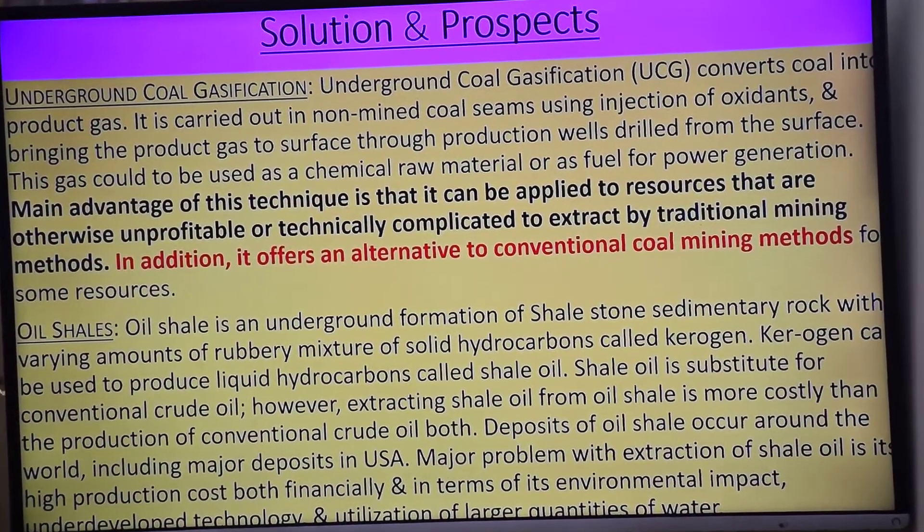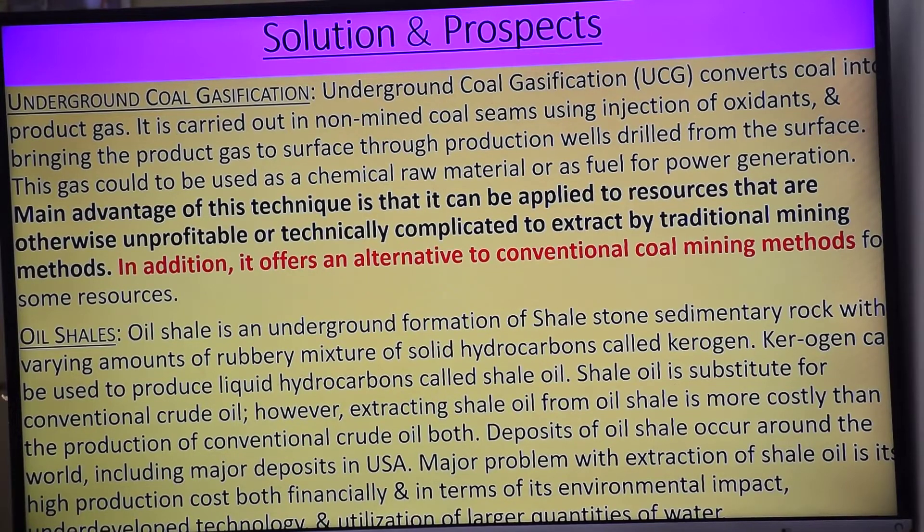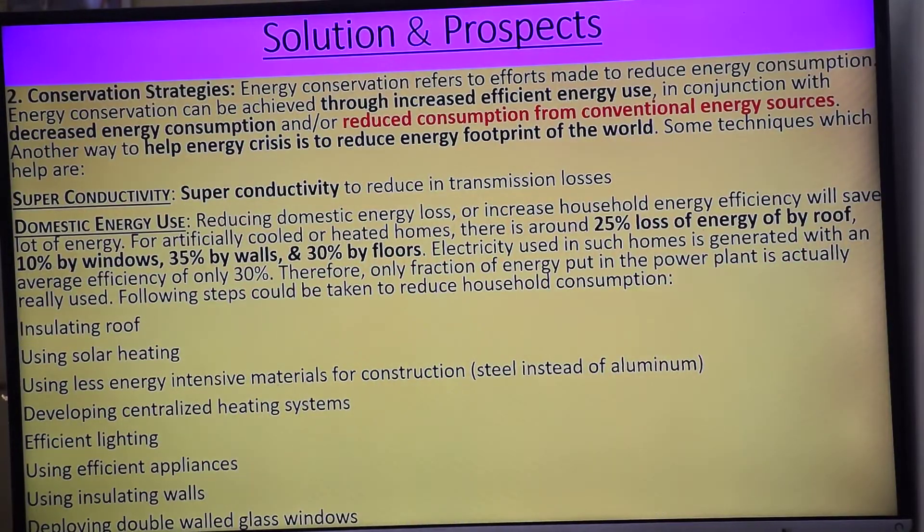Oil shales — toh mein 4 bata raha hoon, lekin aap logon ko maine 10, 8, 10 bata chuka hoon — alternative source of energy. So we have to develop alternative sources of energy and also look at conservation strategy.